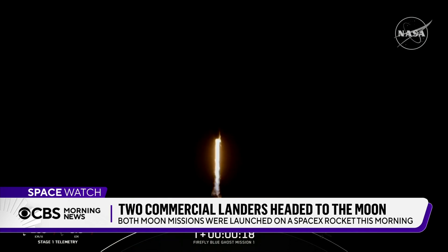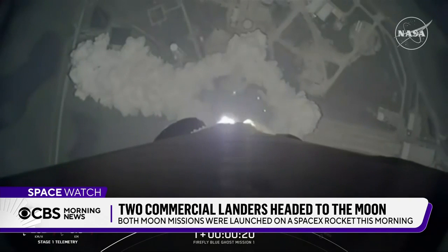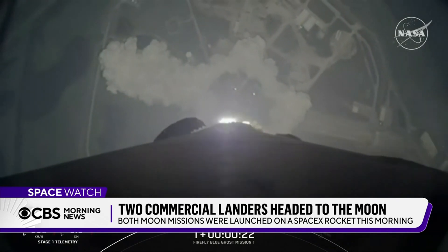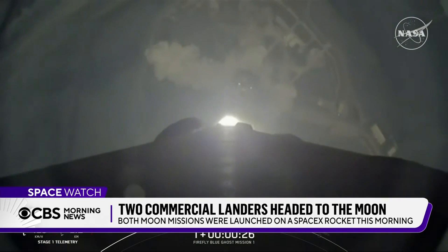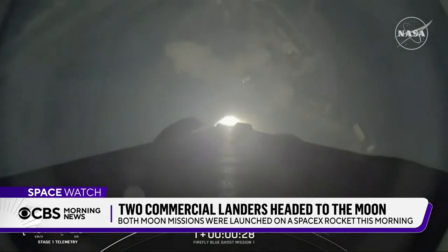Both are unmanned, and now they're on their own journeys to conduct separate experiments on the moon. This is an effort to collect data for the future of space exploration. If successful, this will be NASA's biggest commercial delivery to the moon so far.